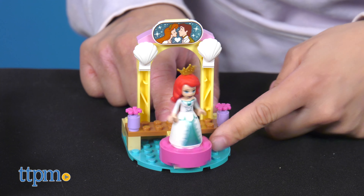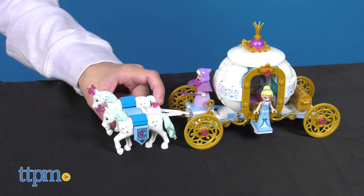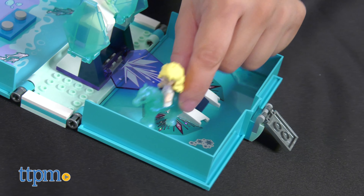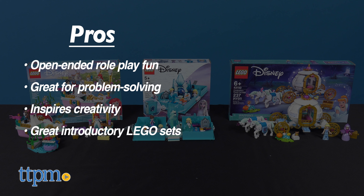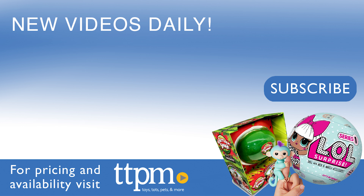LEGOs in general are a family favorite due to all the skills a child can incorporate while having fun. But these Disney sets are the icing on the cake for princess fans. Let me know in the comments below which was your favorite set. My pros: it involves open-ended role-playing fun, LEGOs are great for problem solving, they can get creative, and these are a great way to introduce the world of LEGOs. As for cons, none here. I give all three sets 4.5 out of 5 stars. Now to get more of the latest toy releases, make sure to subscribe to our YouTube channel.